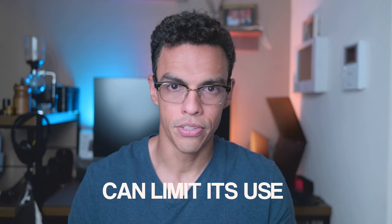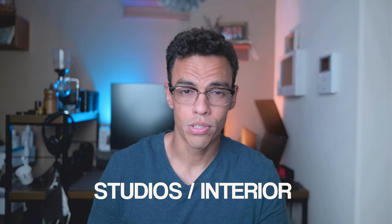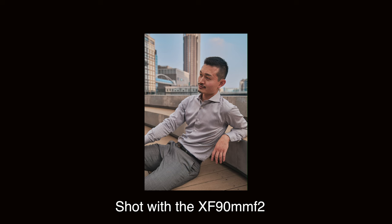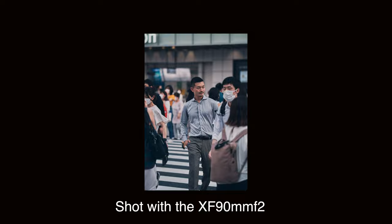Why did I put it at number two? Well, I feel like one of its strengths — which is its focal length — is also kind of its limitation. If you're working in a limited amount of space, in studios or tiny streets, the 90mm f2 will not allow you to show your subject within its environment. However, if you're not going to be limited by space, or if you have another lens like the number one on this list to complement it with, the 90mm f2 is a no-brainer. It will produce images that other lenses simply cannot replicate.